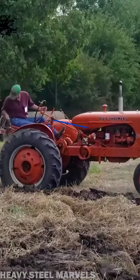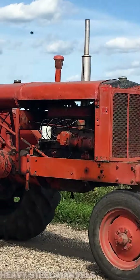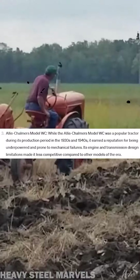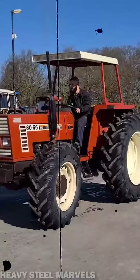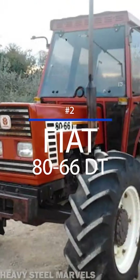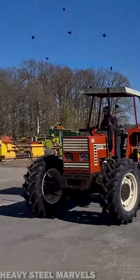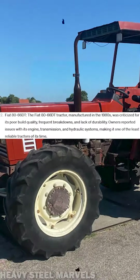Number three, GPT named the Allis Chalmers Model WC, a machine that — quote — earned a reputation for being underpowered and prone to mechanical failures, also mentioning weak engine and transmission designs. Ranked number two is the Fiat 8066 DT tractor from the 1980s. The AI tool backed that statement by claiming poor build quality, going further by calling it — quote — one of the least reliable tractors of its time.